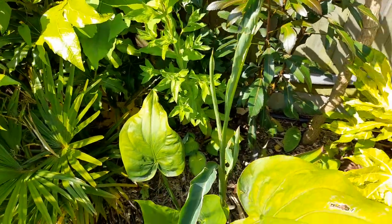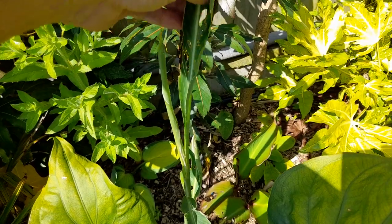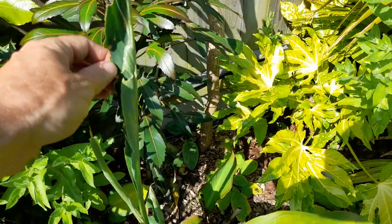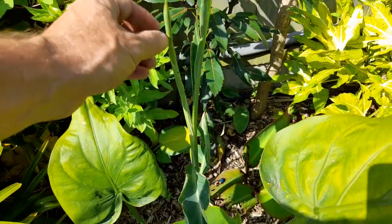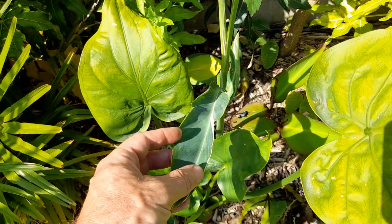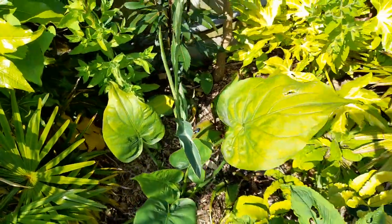We won't mention the Canna Stuttgart — that's just been decimated again, possibly caterpillars. It's grown away but this particular plant for me always has really narrow leaves and the variegation isn't great, so I maybe just have poor genes in this particular plant.